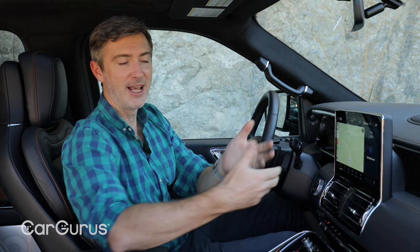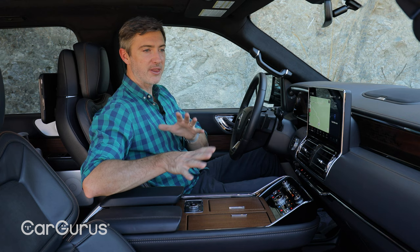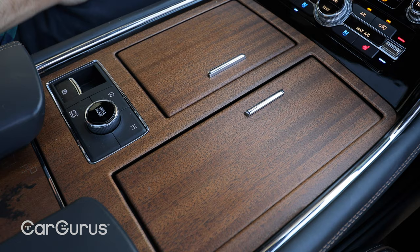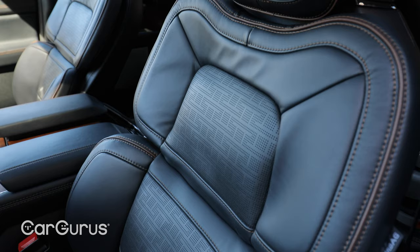This is the latest Sync 4 system, and it has an interface from Lincoln on top of that, so it's not just a carbon copy of Ford's setup. The trim we're testing is the high-end Black Label, which comes with one of two interior themes. Our version has the Inspiration theme, which includes open-pore Kaya wood that's also laser-etched. It gives the cabin a really warm feeling, and I like that.